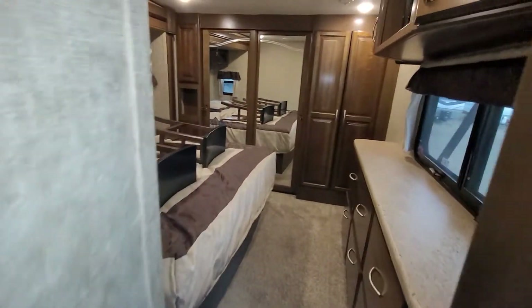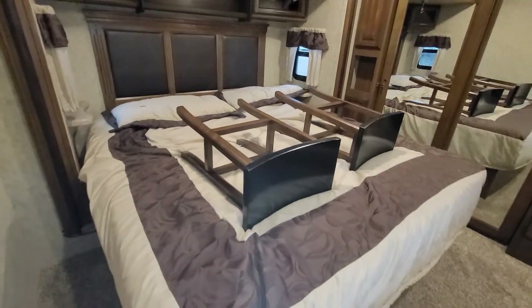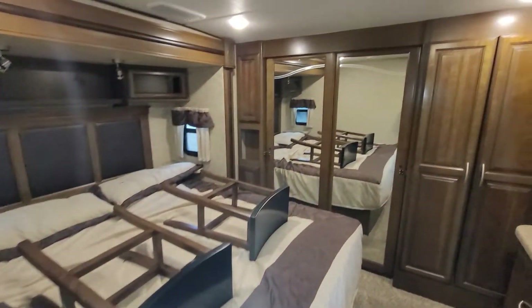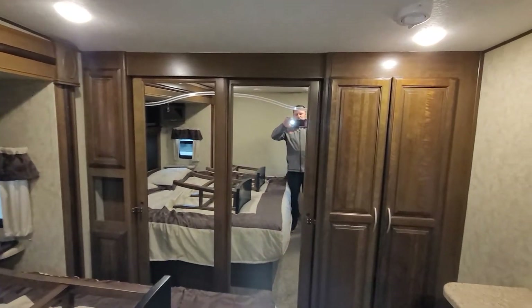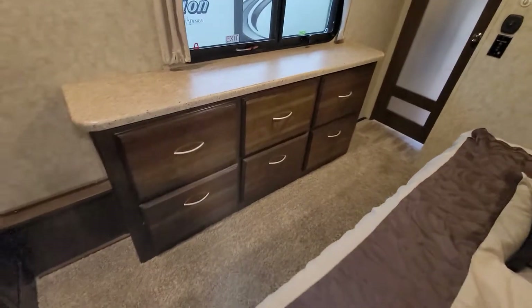Nice linen cabinet for towels, toilet paper, paper towels, and bathroom cleaning supplies. The master bedroom door is frosted glass — not see-through at all, gives you great privacy. With the bed slide there's lots of space in here. King-size bed with stools for the eating bar stored on top. A large walk-in closet — almost walk-in if you're short enough — and a nice big three-drawer dresser.